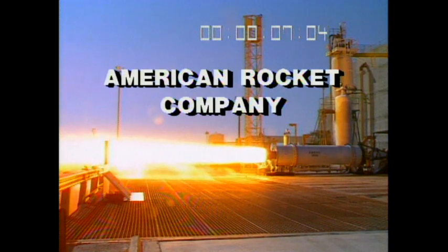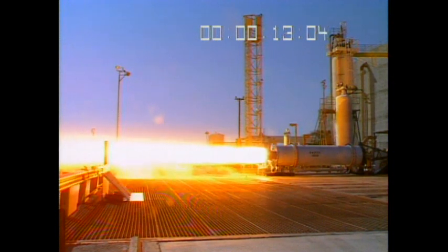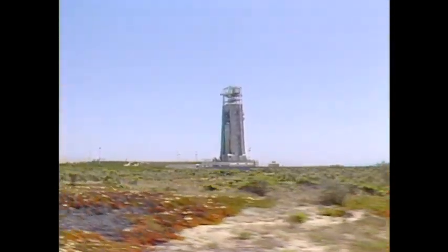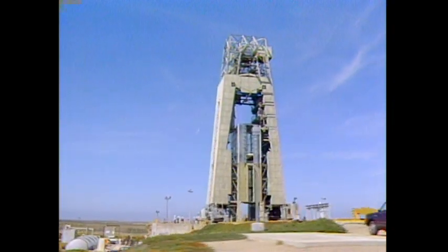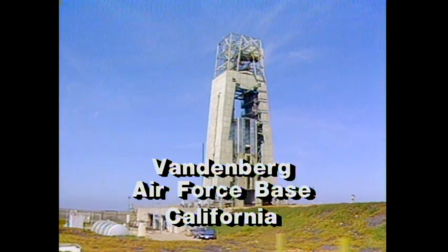The business of the American Rocket Company is the transportation of payloads to and from Earth orbit — a package delivery service to outer space. In the summer of 1989, American Rocket Company's first mission will lift off from this launch complex at Vandenberg Air Force Base, California.